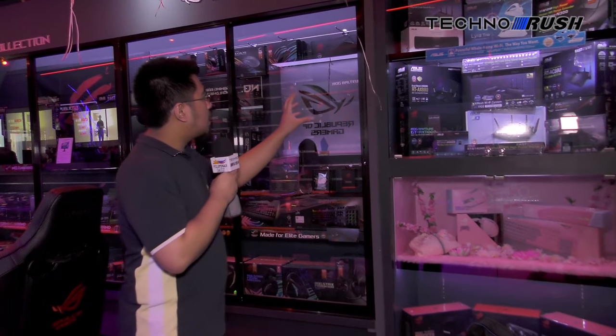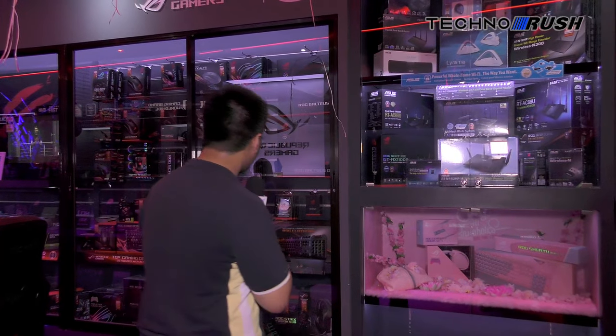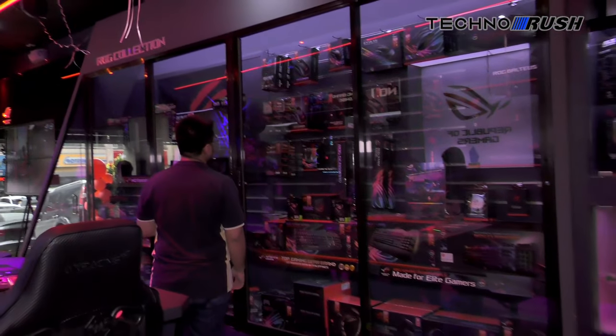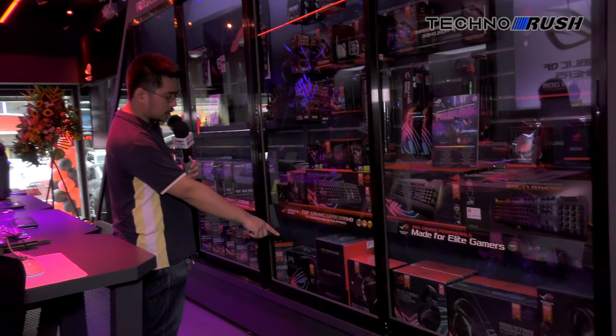Up there you're going to see all the networking stuff from ASUS. Down there is their power supply and AIO. Over here: more mouse pads, more mice, more keyboards, and the Fusion 700 — the highest end Fusion.